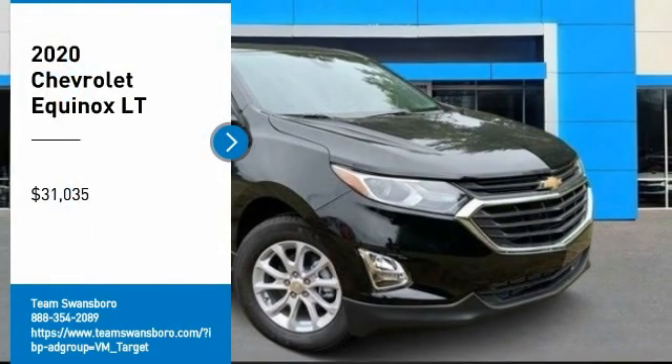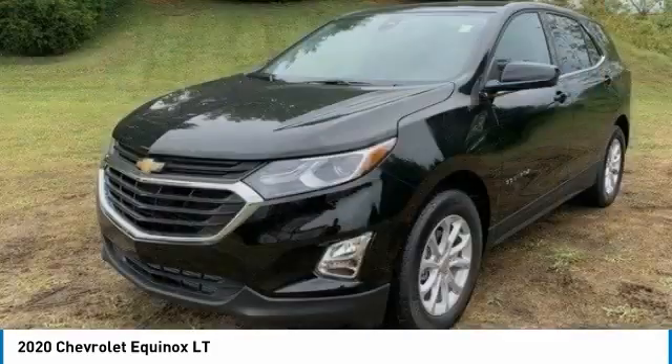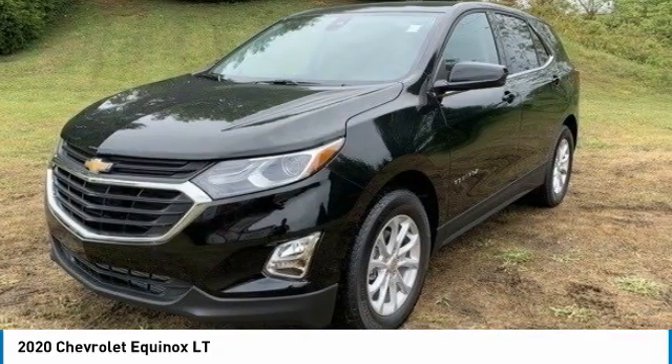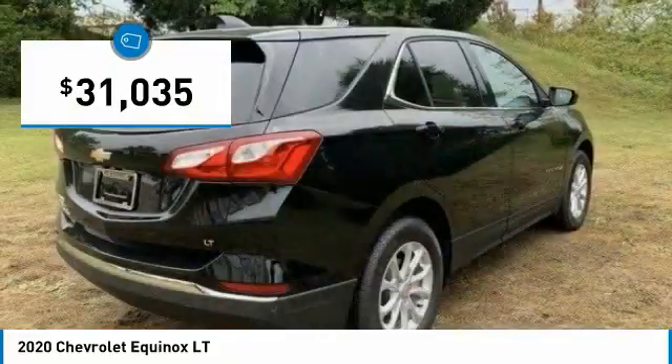We are pleased to show you the 2020 Equinox. Fuel efficiency, safety, and value equals the Chevy Equinox, and is priced below $35,000.